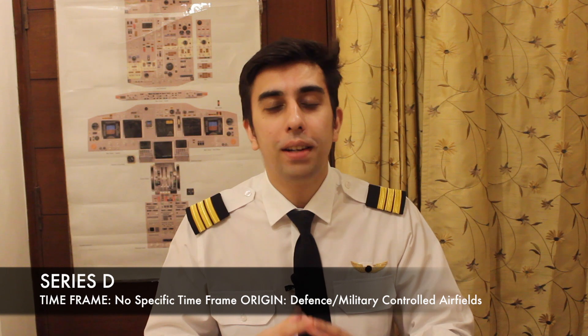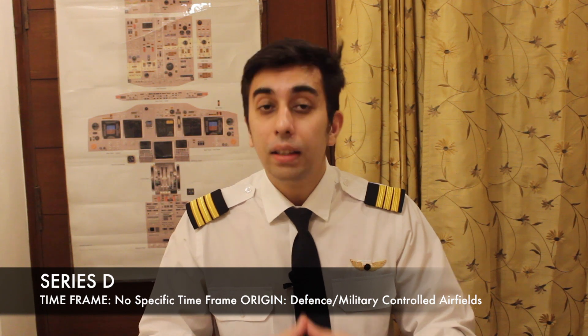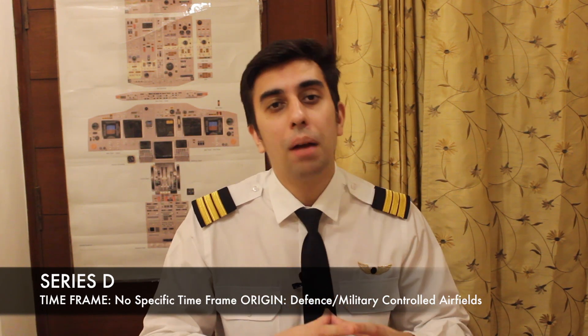Series D: any information related to defence-controlled or military-controlled airfields comes under Series D. The interesting part is this NOTAM is issued by Air Headquarters — Air Headquarters decides on the NOTAM, sends it to the Airport Authority of India, and finally they release it as Series D.